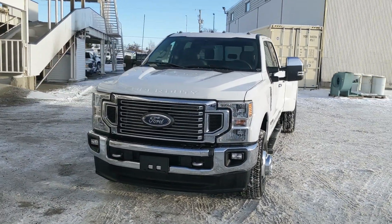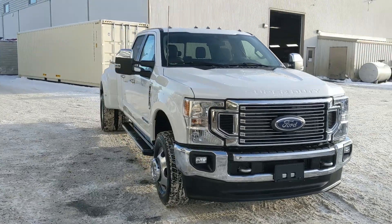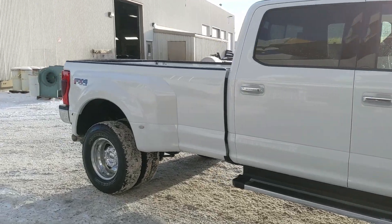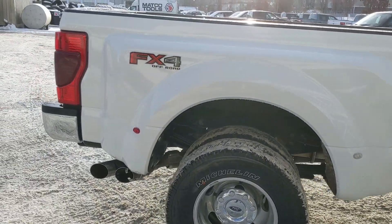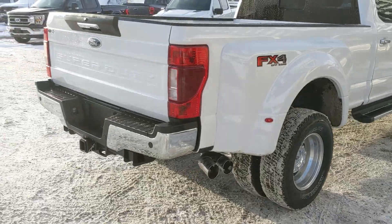Hello, this is Eric at Prince George Ford and we're taking a look at the 2022 Ford F350 in an XLT trim and a dually configuration, powered by a 6.7 liter Power Stroke turbo diesel V8, providing a ton of power for towing, hauling, and 4x4ing. It comes with running boards down below as well as the FX4 off-road package, giving you off-road suspension and skid plates. But let's take a look inside.